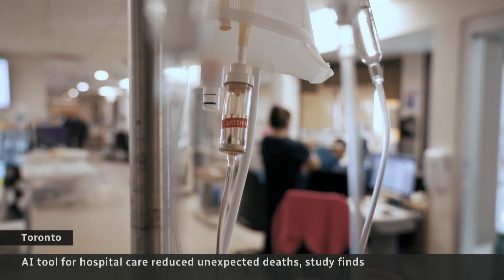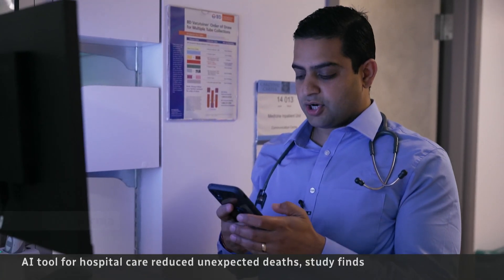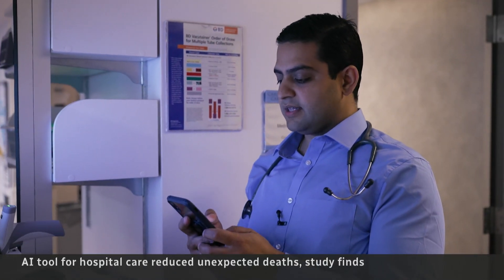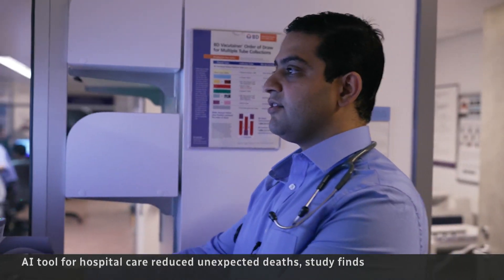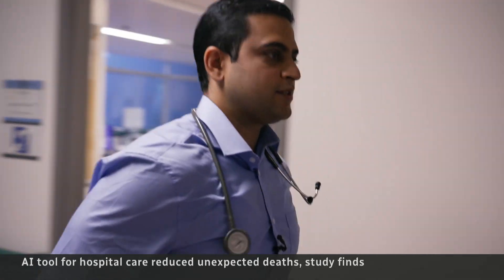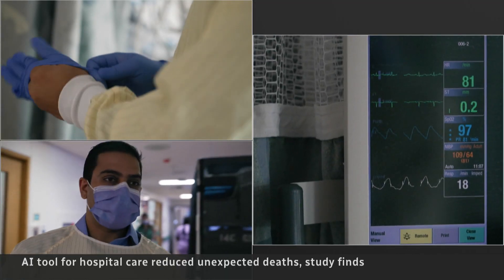What if artificial intelligence could predict when someone's about to die? There's a chart watch alert for the patients in the room down the hall saying that they're at high risk of having a deterioration. Dr. Amal Verma helped develop that early warning system. It monitors all the changes in a patient's medical record to spot signs of danger.